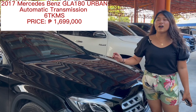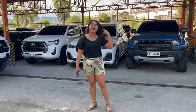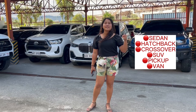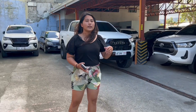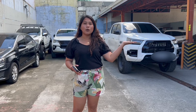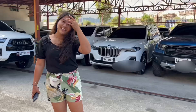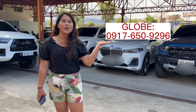Here in 5 Visas Car Display Center, we have 100 plus units available for you. We have sedans, hatchbacks, crossovers, SUVs, pickups, and vans. If you want to check all of our available units with price, specs, and pictures, please browse our website, www.5vasascars.ph. For an instant reply, you can message and like our Facebook page at 5 Visas Car Display Center. If you have more questions, you can directly text or call through these numbers: 0917-650-9296 and 0918-075-6998.